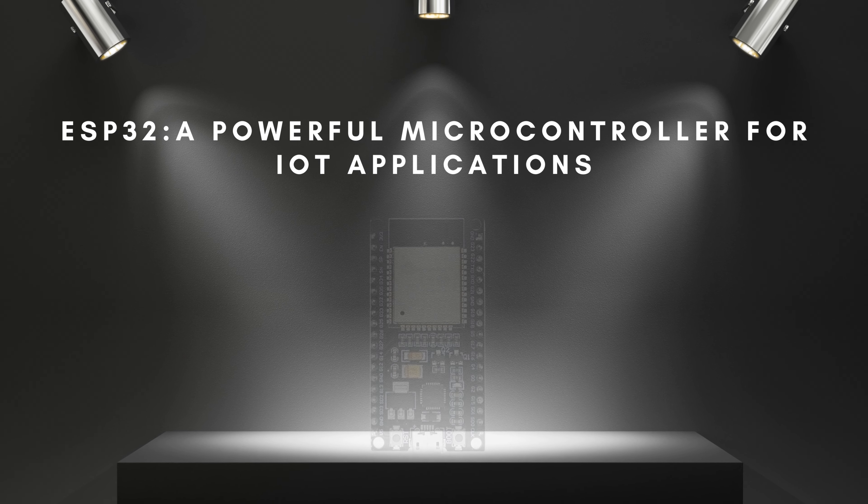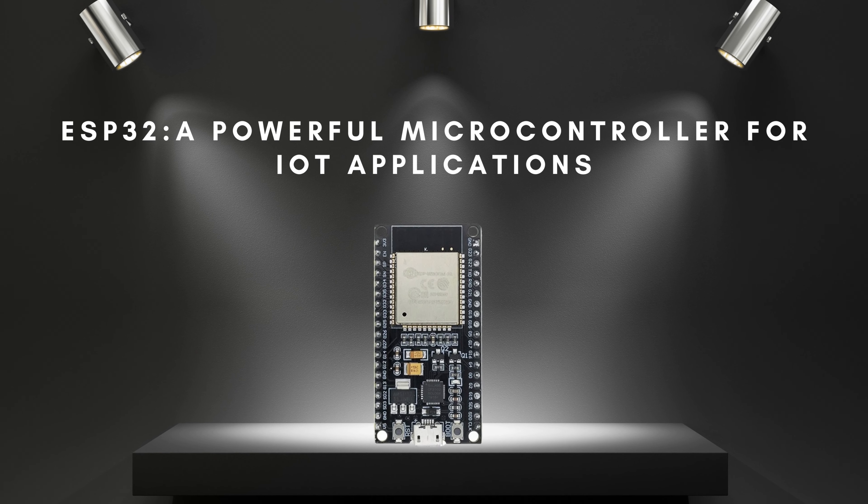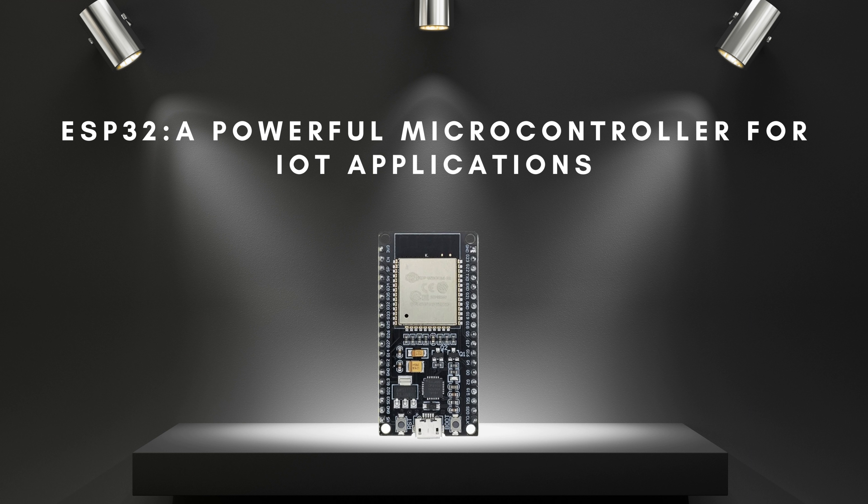The ESP32 is a powerful microcontroller for IoT applications. It has gained popularity in recent years for its versatility and affordability.